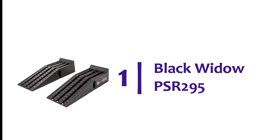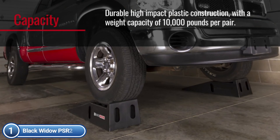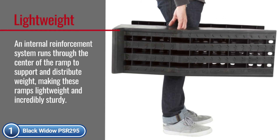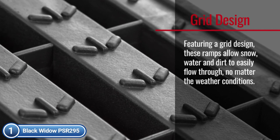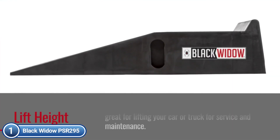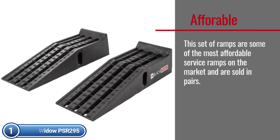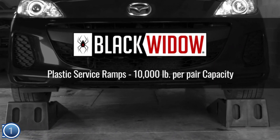The top pick on our list: Black Widow PSR 295. This set of service ramps is constructed of high-impact plastic and can lift vehicles, trucks, SUVs, and vans for maintenance. The light, grid-like design lets water, snow, and dirt pass through in any weather. A special internal support system runs along the middle for added strength, giving a 10,000-pound capacity per pair to accommodate almost every vehicle. The 6.25-inch rise height provides a secure lift for servicing vans, trucks, and cars. With a 6,000-pound per axle capacity, the ramps suit most vehicles. Rubber padding at the base prevents sliding on concrete shop floors.